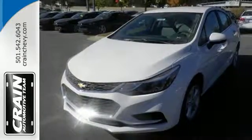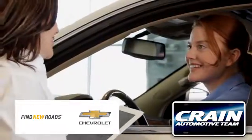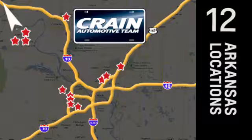Never stop moving. Take this Cruze home today. Visit us anytime at craneteam.com. Go, go, Craneteam's got them, craneteam.com.